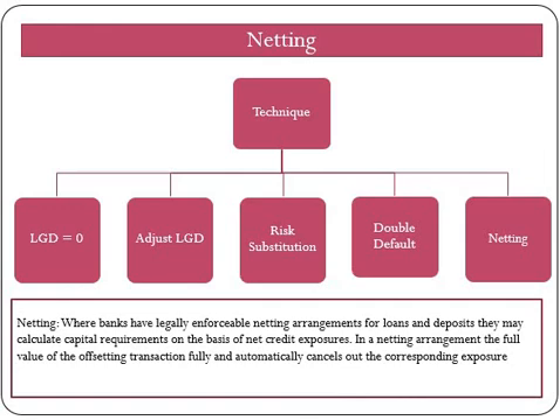No transaction in which CRM techniques are used should receive a higher capital requirement than an otherwise identical transaction where such techniques are not used. Now let's move on to our last technique: on-balance-sheet netting. Banks may use the net exposure of loans and deposits as a basis for capital adequacy calculation. Loans are treated as exposure and deposits as collateral. The haircut will be zero except where there is a currency mismatch. Where banks have a legally enforceable netting arrangement for loans and deposits, they may calculate capital requirements on the basis of net exposure.